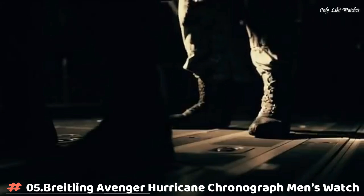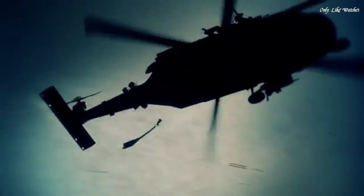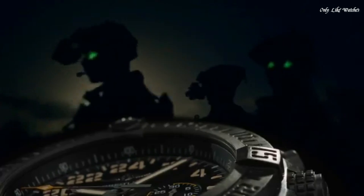Number 5: Breitling Avenger Hurricane Chronograph Men's Watch. Black polycarbonate case with a black rubber strap. Unidirectional rotating black polycarbonate bezel. Black dial with black hands and Arabic numeral hour markers. Minute markers around the outer rim. Dial type: analog.